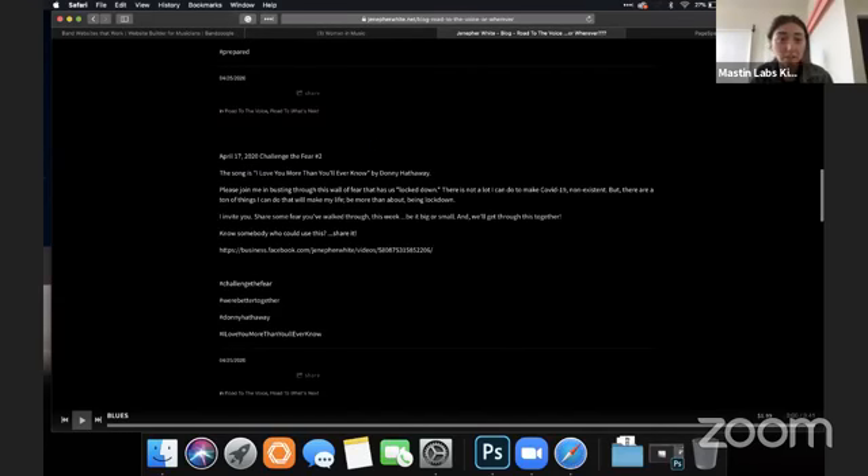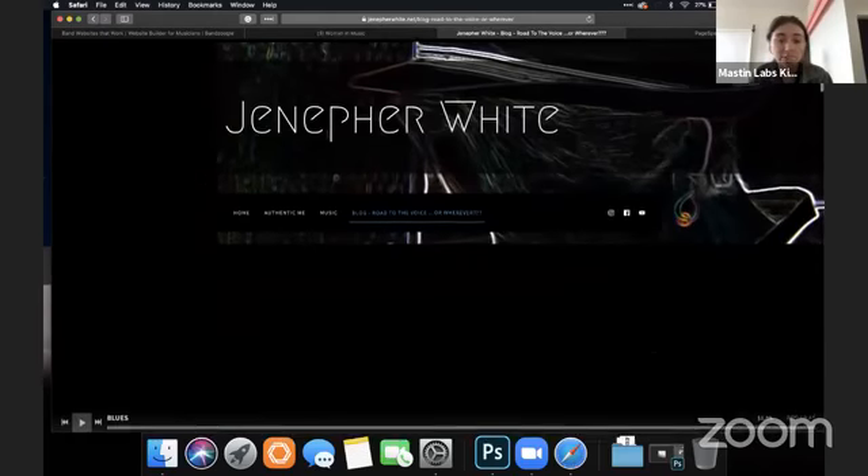There are no title tags — the title is literally in black, I can't see it. Let's take a look at her social media.